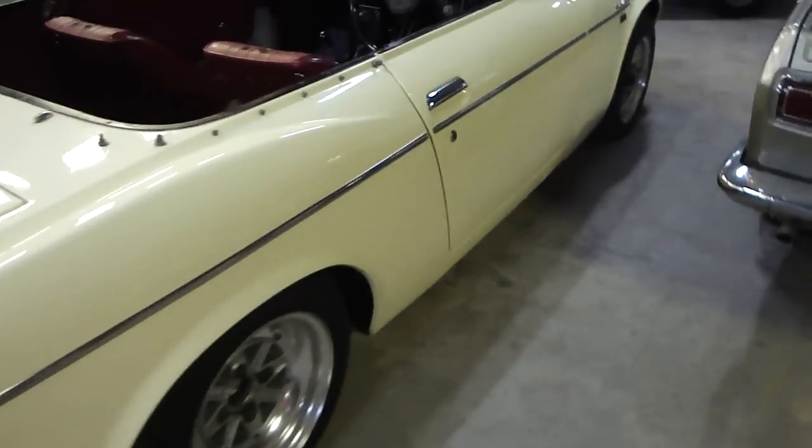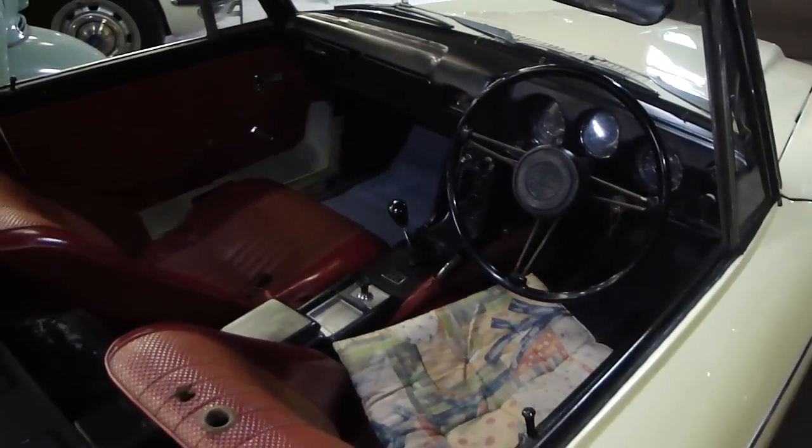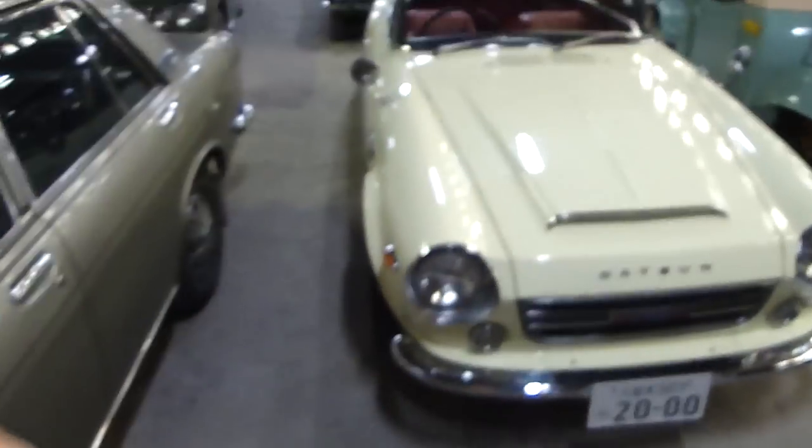I like that cream color. So there you go — that is video number two of the CP collection, a beautiful Fairlady 2000.